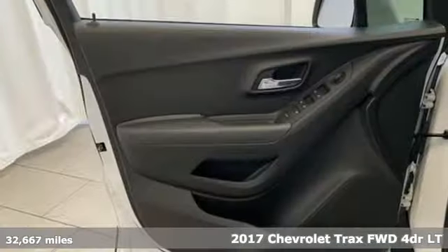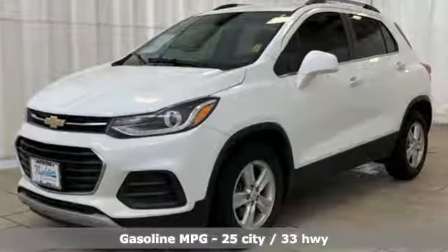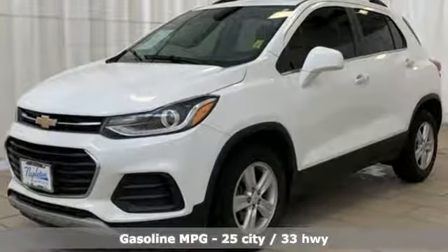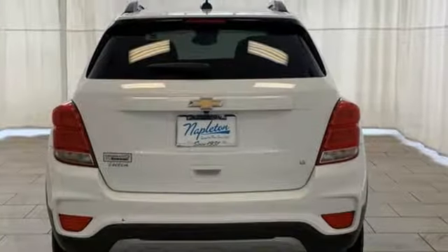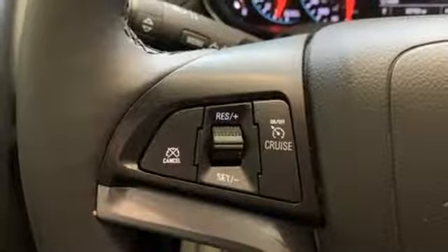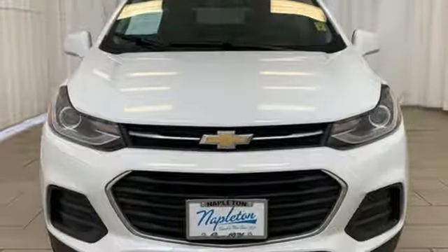It comes with the features you need and, better yet, want. Turbo in-line four-cylinder engine, leather steering wheel, streaming audio, manual tilting steering column, Wi-Fi hotspot, external memory control, aluminum wheels, remote engine start, and power heated mirrors.